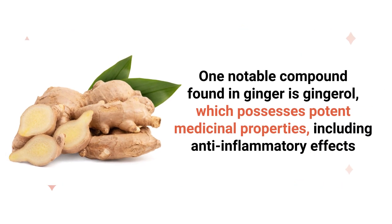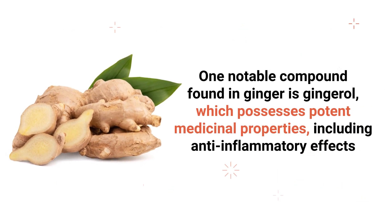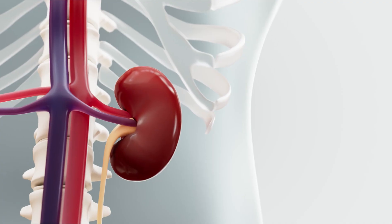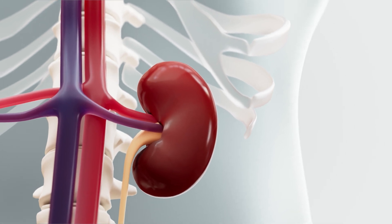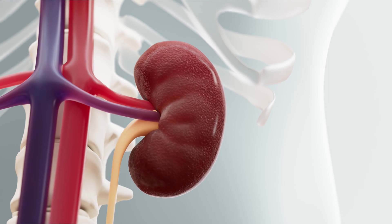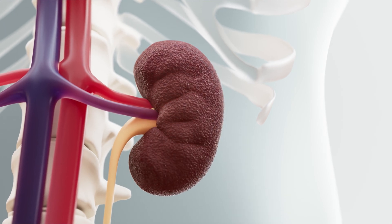Ginger Tea. One notable compound found in ginger is gingerol, which possesses potent medicinal properties, including anti-inflammatory effects. This aspect is particularly important for individuals with kidney disease or other chronic conditions, as inflammation throughout the body can be prevalent.